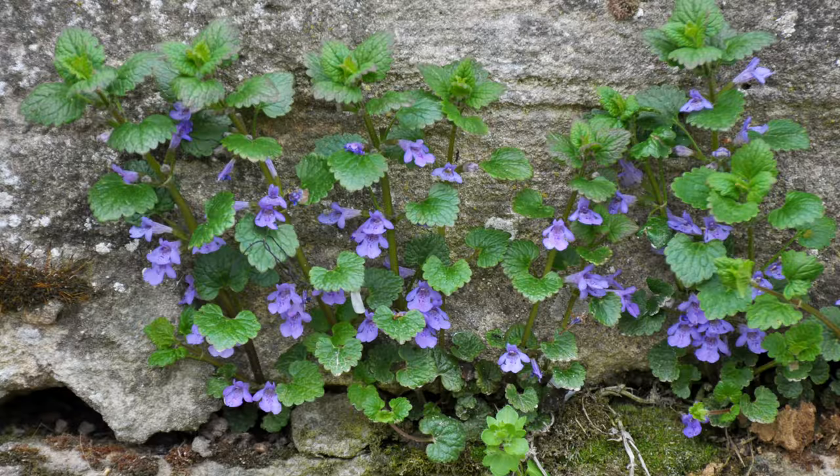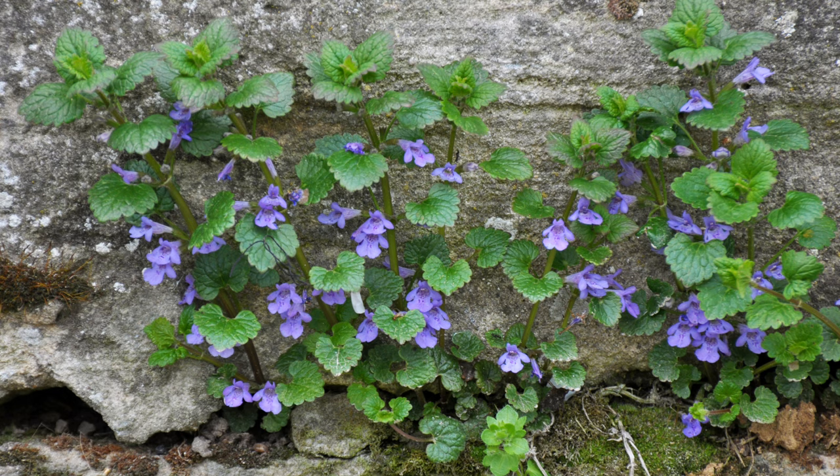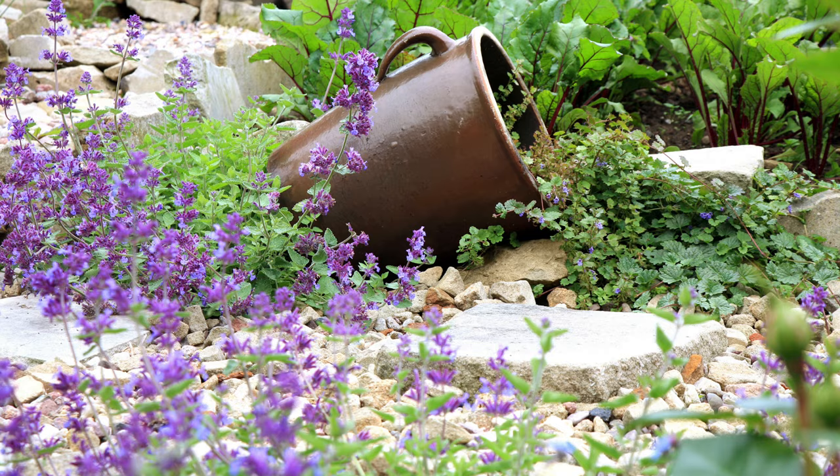Creeping Charlie is also called ground ivy or ale hoof, though it is not related to true ivy despite its common name. This herbaceous plant has been used historically in herbal medicine for its anti-inflammatory and soothing properties. It was also brewed into a beer-like beverage in medieval Europe, giving rise to its nickname ale hoof.